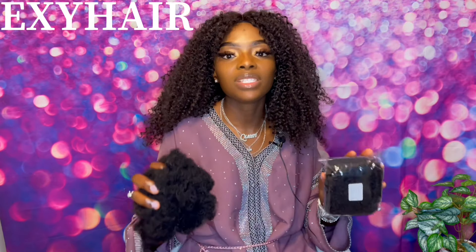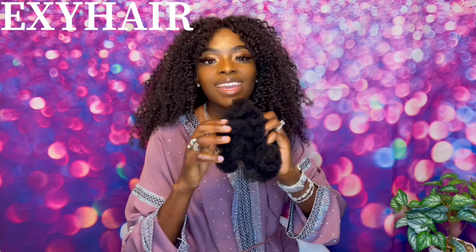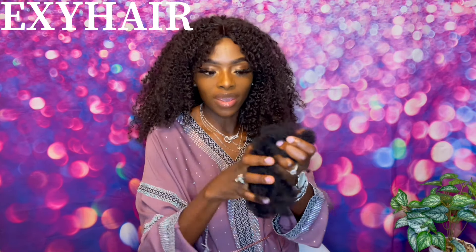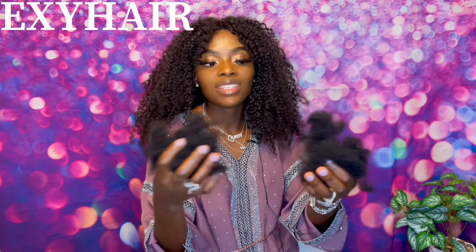Check out this company for more details — use the link in my description box below. Follow them on Instagram and like their page on Facebook for new updates. This hair is super nice — it's real natural hair. See, I've been stretching it and I can bundle it back just like this. It doesn't entangle at all — this is tangle-free hair.